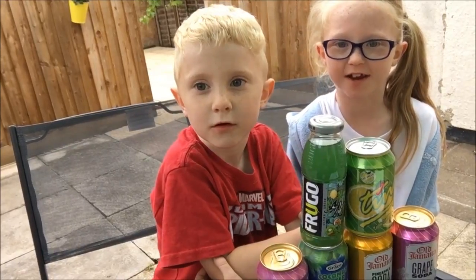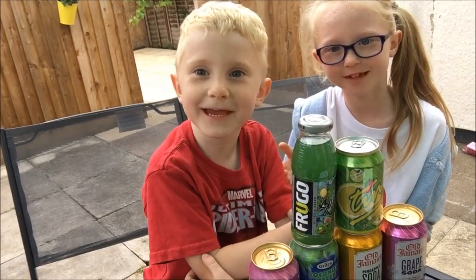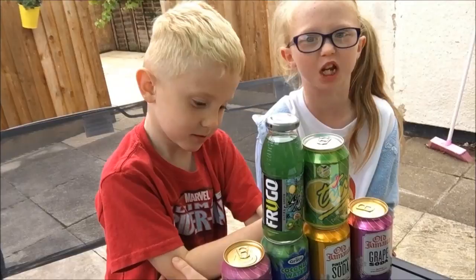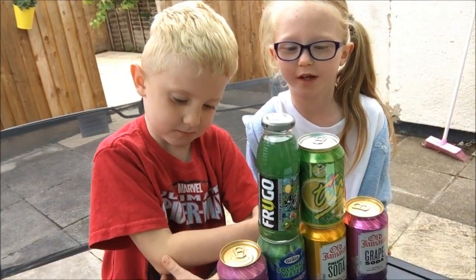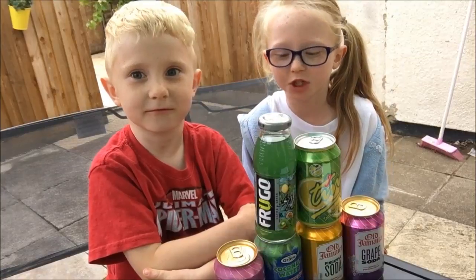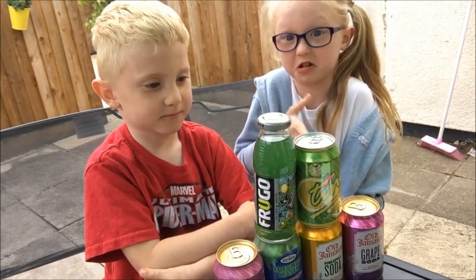Hey guys, welcome back to Toys with Rihanna. Rihanna here, Dexter here, and today we are doing the Soda Challenge — but not really the Soda Challenge, but soon we are going to do a real Soda Challenge. We're just testing out the sodas.